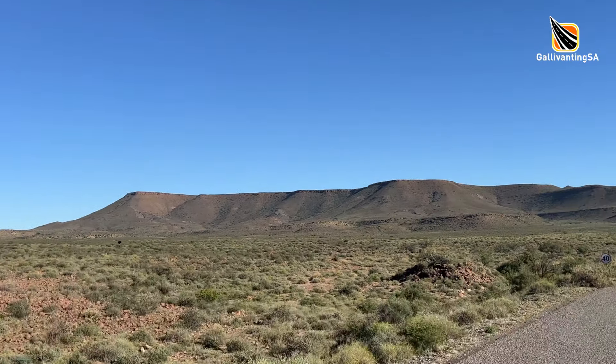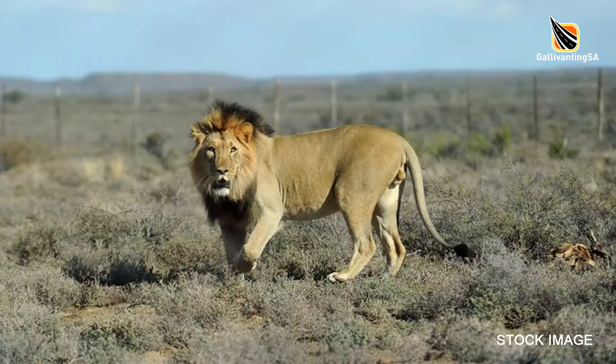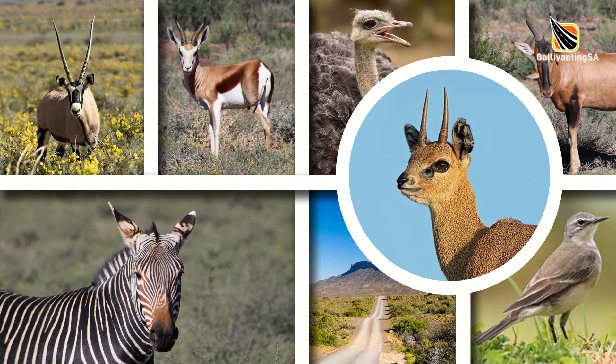Once you're out of the campsite, Karoo National Park is a stark and arid wilderness with Karoo scrubland and tall majestic cliffs. Although lion have been reintroduced into the park, you'll be seriously lucky if you manage to see them. More likely you'll encounter Gemsbok, Eland, Springbok, Ostrich and the endangered mountain zebra.